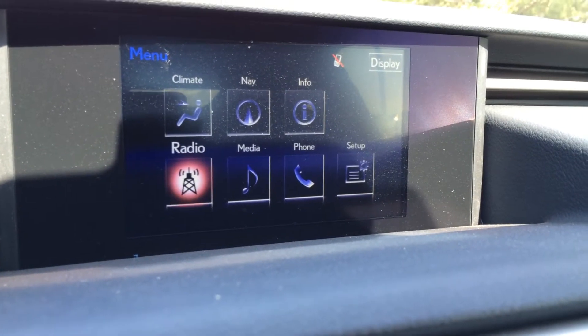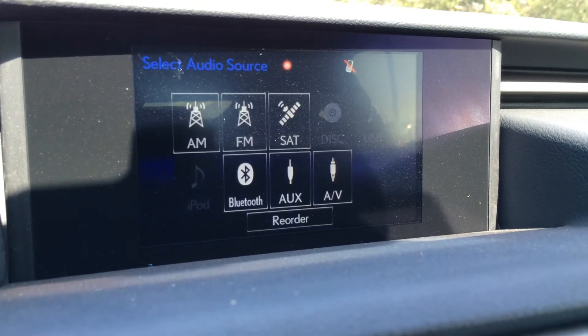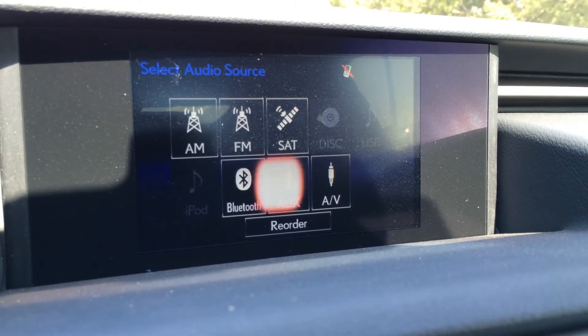There's a 17-speaker Mark Levinson audio system with AM, FM, satellite, CD, DVD, USB, Bluetooth, and auxiliary capabilities.